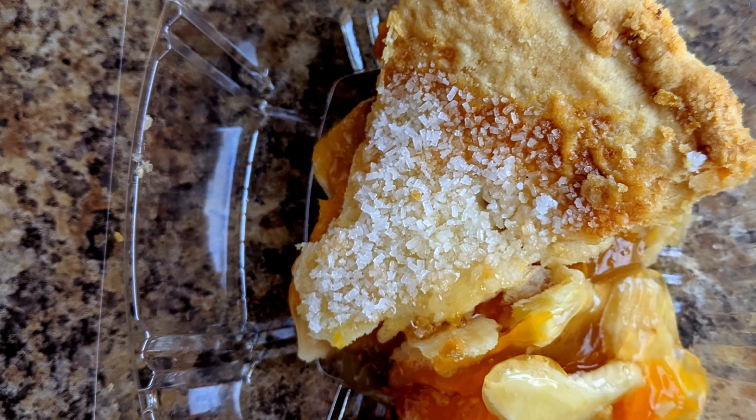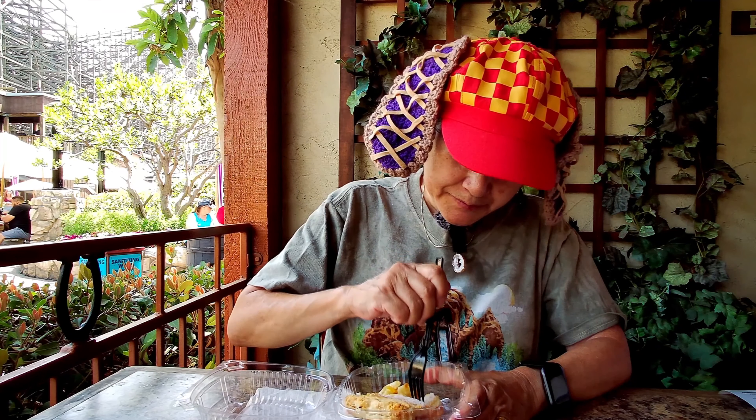Today we're here at Knott's Berry Farm and I went to the Ghost Town Bakery and got their pie of the month, which is peach. It looks like there's a sugar coating on top. The crust is pretty flaky, like usual.